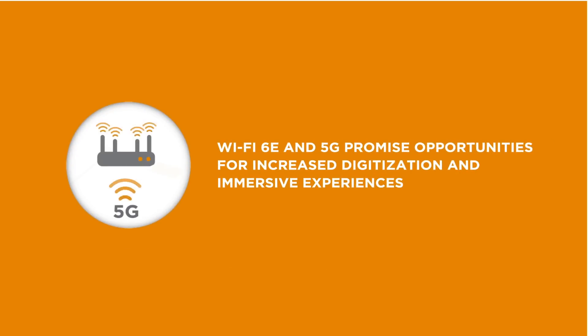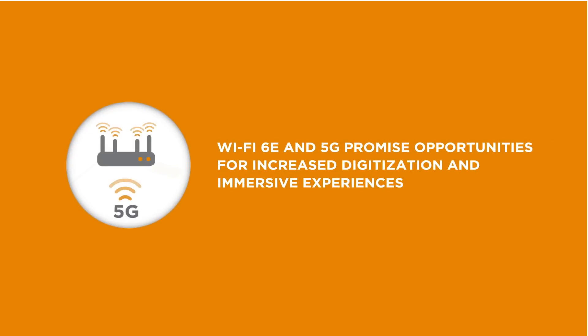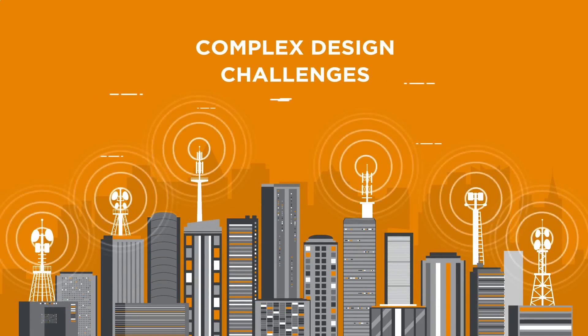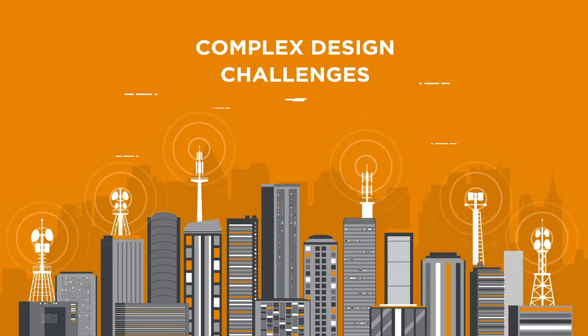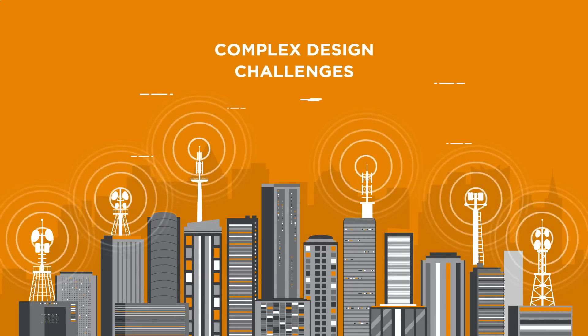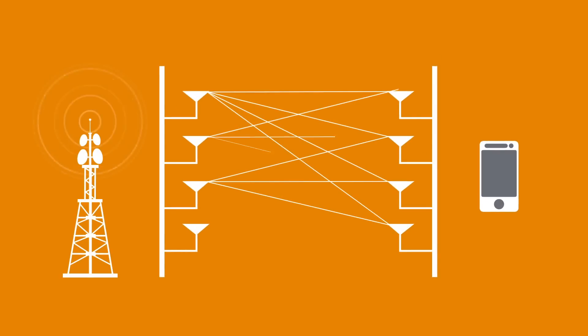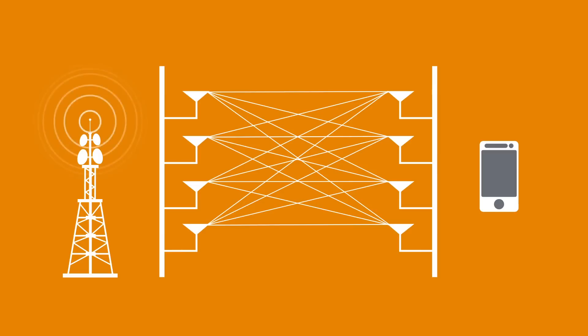But while Wi-Fi 6E and 5G promise opportunities for increased digitization and immersive experiences, they also present complex design challenges for multi-radio environments and small form factor devices requiring multiple integrated antennas. Supporting an extensive, contiguous, clean spectrum encompassing triple bands to optimize wireless communications, TE's antennas for Wi-Fi 6E offer increased flexibility when designing 4x4 MIMO Wi-Fi and 4x4 MIMO Wi-Fi with cellular systems.